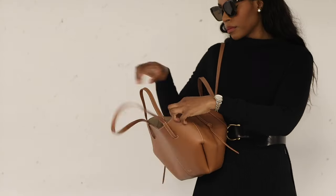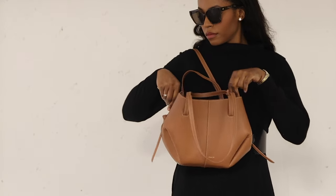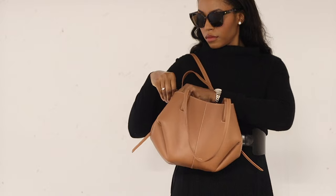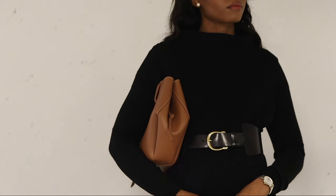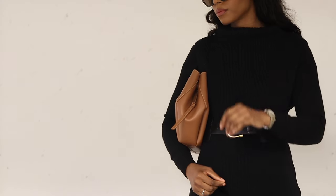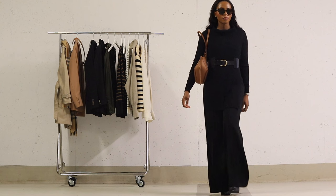This outfit is versatile and suits various occasions where you want to exude effortless slickness and style — whether you're heading to a business meeting, enjoying a casual night out with friends, or exploring the city during the day. This outfit keeps you both comfortable and fashion-forward.